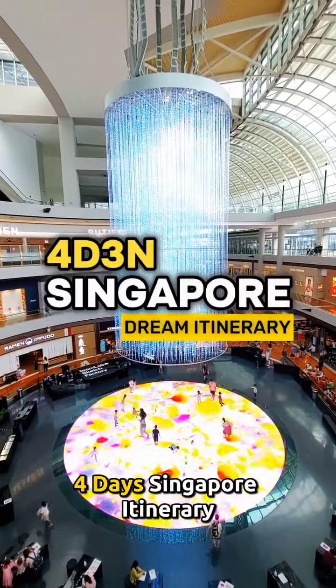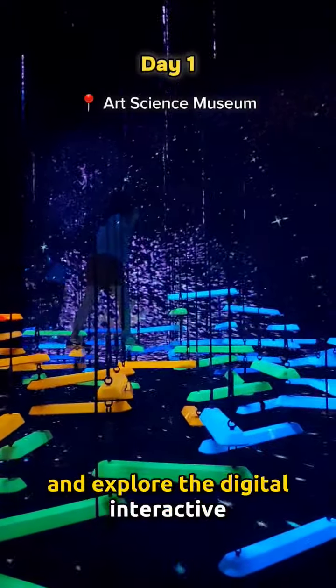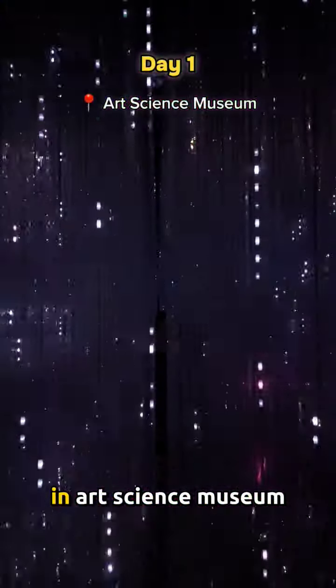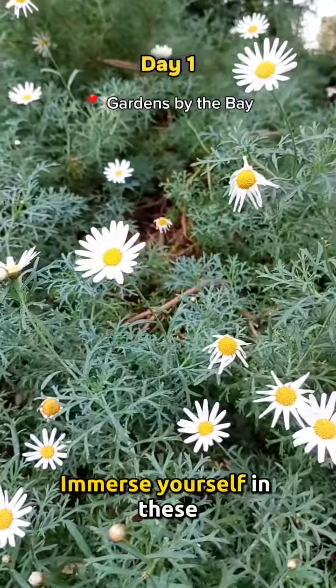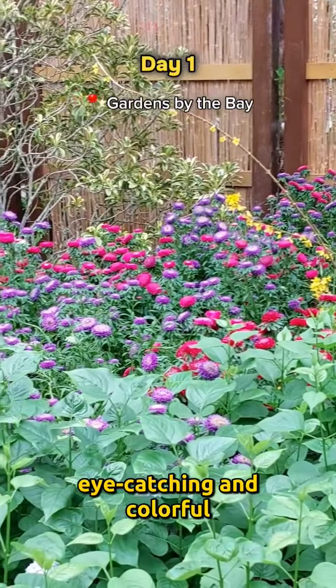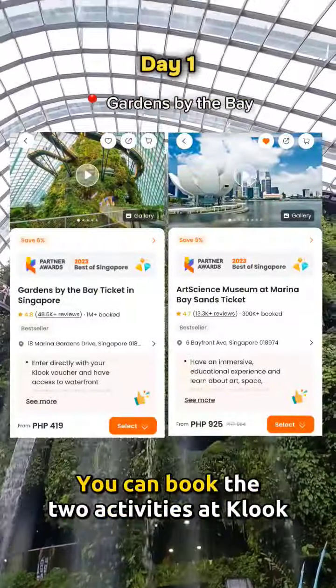Here's a perfect 4-day Singapore itinerary. Visit Marina Bay Sands and explore the digital interactive Future World where art meets science in the ArtScience Museum. Just a few minutes' walk is Gardens by the Bay — immerse yourself in these seasonal beautiful blooms that are eye-catching and colorful, and also be amazed by the indoor waterfall.